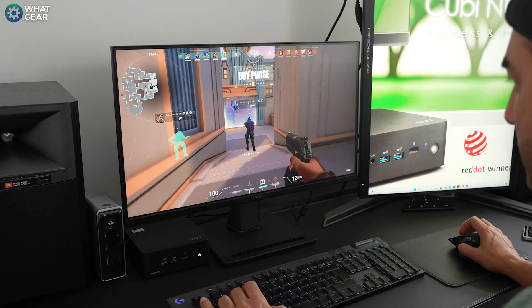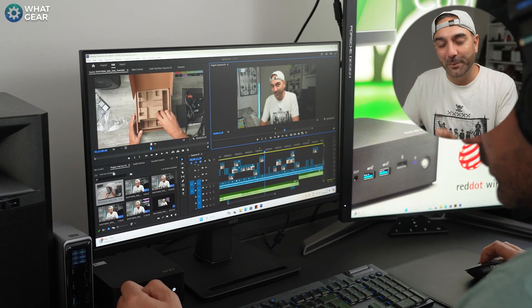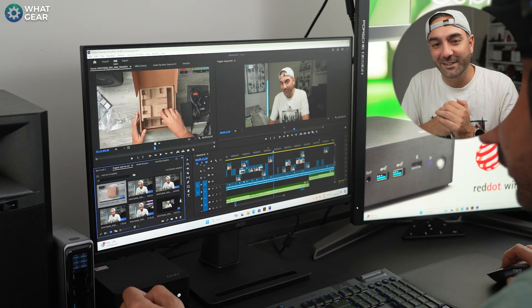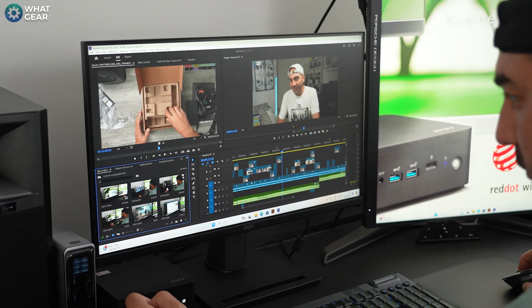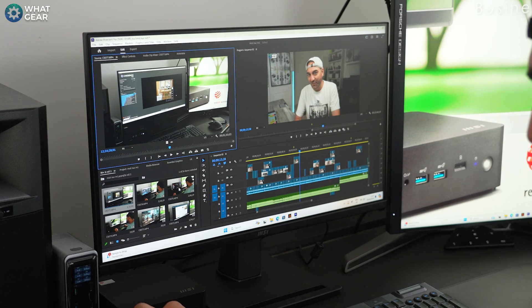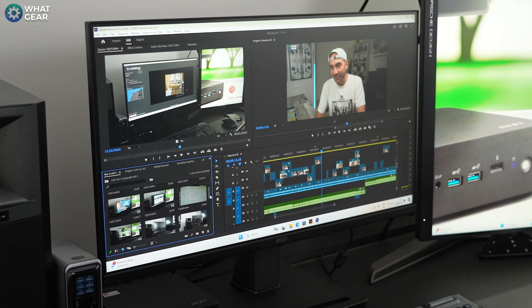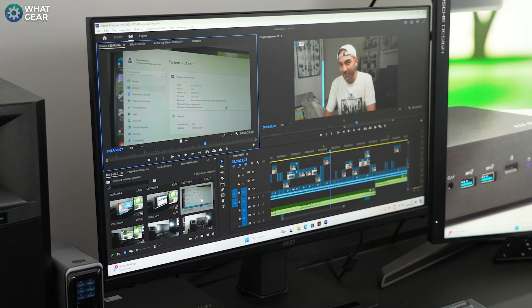Let's get to the important stuff — who is this really for and how good is it? I edited this entire video on the QB, and compared to my much more powerful computers I normally use for editing, it actually performed very well. It's definitely a capable PC. I also created the thumbnail art using Adobe Photoshop — all of this whilst using two monitors — so it's great for creative workflows. If all you need it for is Microsoft Word and that kind of thing, it's going to blaze through that like it's nothing.